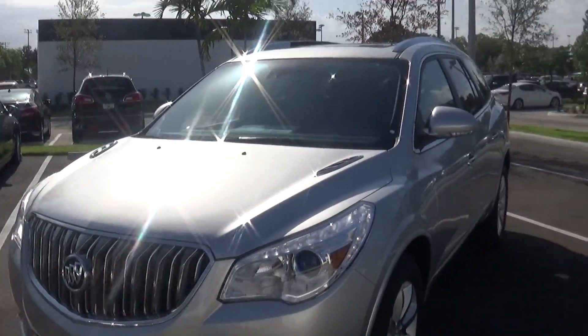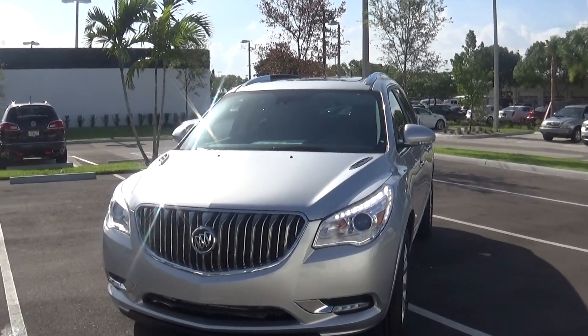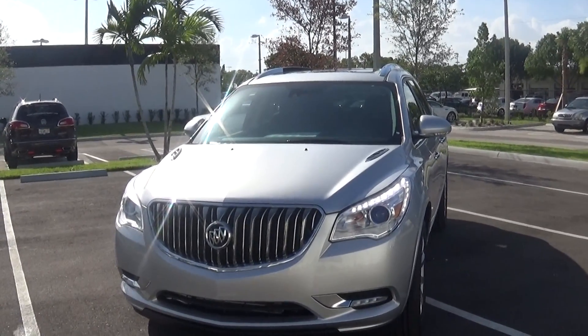Again, John, this is Jacqueline from Del Rey Buick GMC. I hope this one works out and I look forward to working with you soon. Thank you, we'll see you soon.